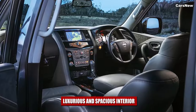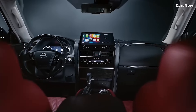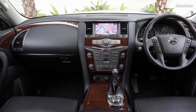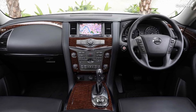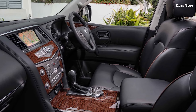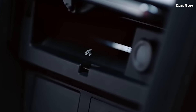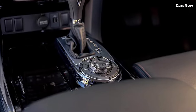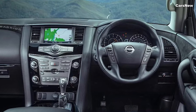Inside, the 2025 Patrol Y63 offers a luxurious and spacious cabin designed to provide comfort for all passengers, whether on long road trips or off-road adventures. The interior features premium materials including soft leather upholstery, wood accents, and metallic trim, creating an upscale environment. The cabin layout is both practical and stylish, with ample legroom and headroom across all three rows of seating.